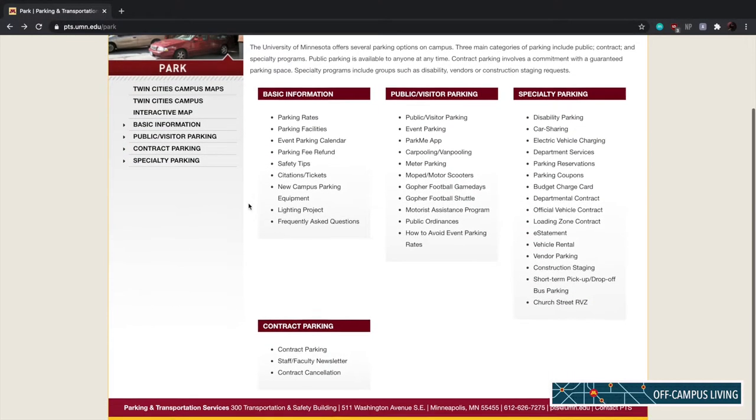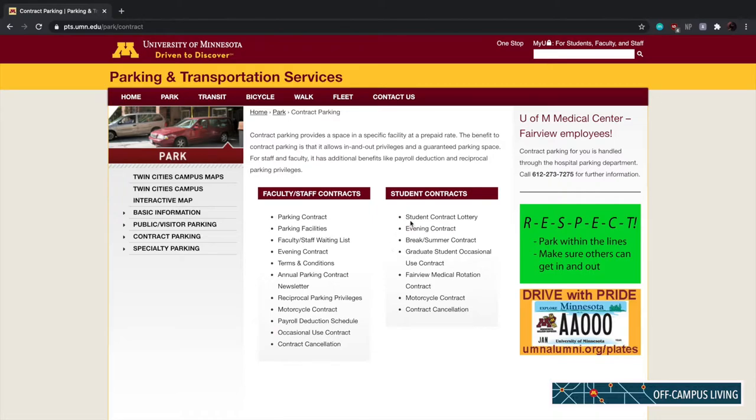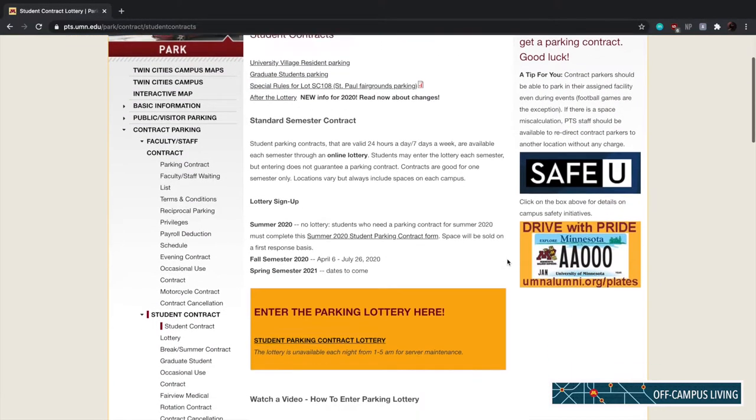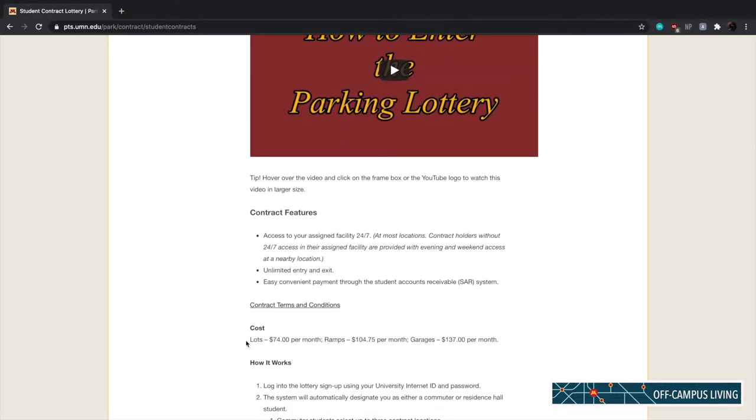If you want to have a secured parking spot on campus, you can always apply for the parking lottery. If you win and are selected, you can choose a type of parking and pay a fee for a whole semester. You can choose from lots for $74 per month, ramps for $104.75 per month, and garages for $137 per month.